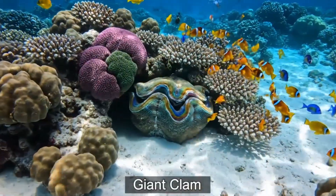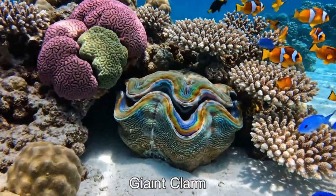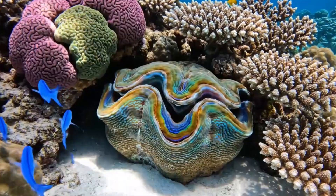Say hi to the giant clam. It's large, with a colourful shell, living in tropical coral reefs of the Pacific Ocean.